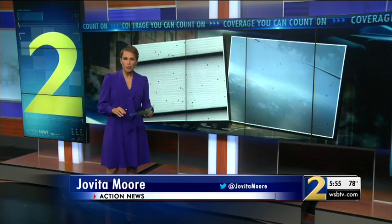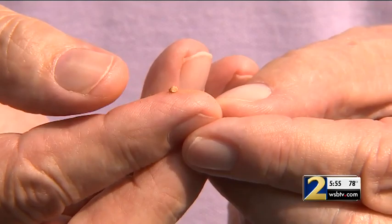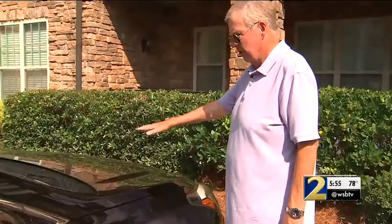Channel 2's Lori Wilson found it — it's pretty much everywhere right now. Tim Ware says he had to call Channel 2 Action News when he noticed little dots of what looked like clay all over everything. You can look at the hood right here — he had it all over the hood. It was on the hood of his car, the pavement and siding in his neighborhood.